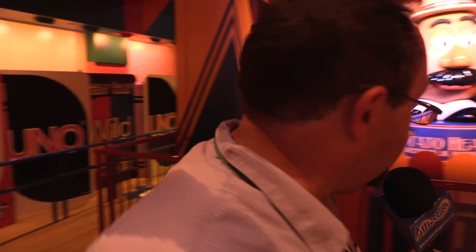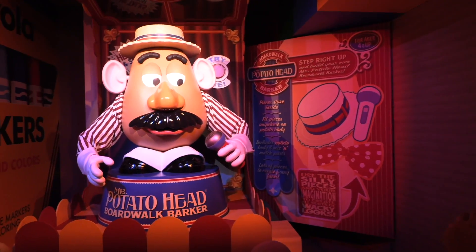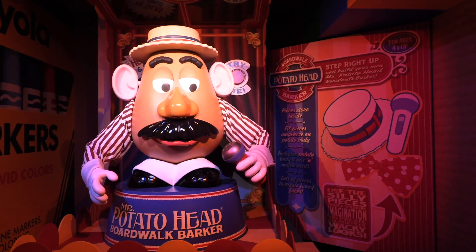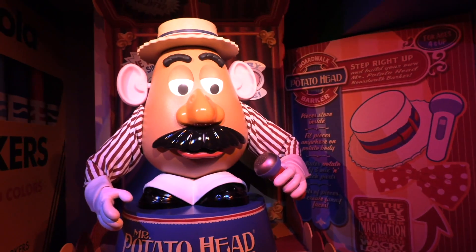New entrance, same familiar look, a few new props. But the one returning element that a lot of people are excited about, including me, is Mr. Potato Head — he's back in his whole glorious form. Same kind of animatronic, same jokes. Really cool to have him back. My presence has made him speechless.